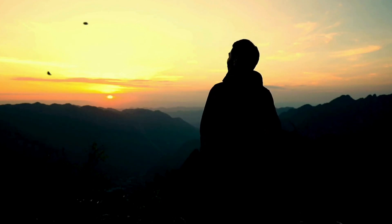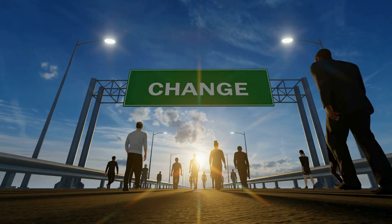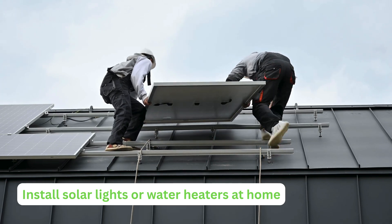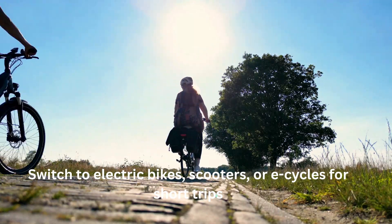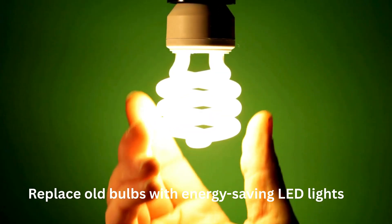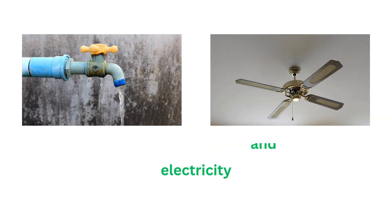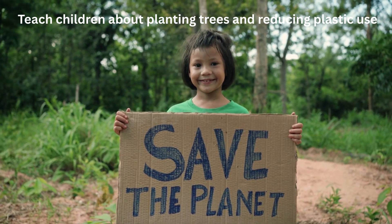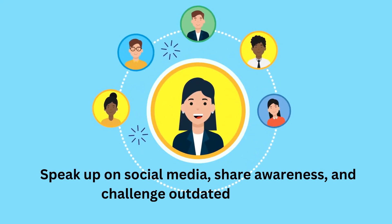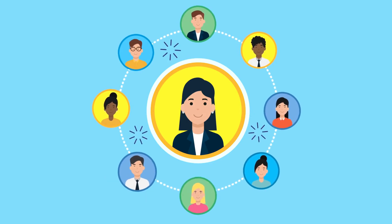Section 5: What can you and I do? Real change doesn't begin with governments — it begins with us. Simple steps you can take: install solar lights or water heaters at home; switch to electric bikes, scooters, or e-cycles for short trips; replace old bulbs with energy-saving LED lights; stop wasting water and electricity; teach children about planting trees and reducing plastic use; speak up on social media, share awareness, and challenge outdated practices.